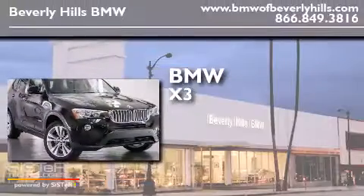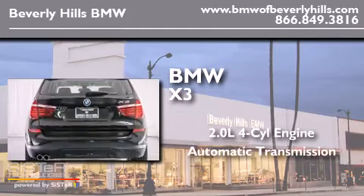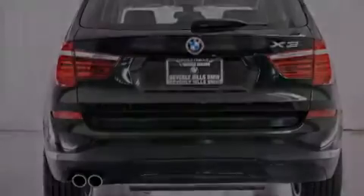BMW X3. It has a 2.0 liter, 4-cylinder engine, an automatic transmission, and all-wheel drive.